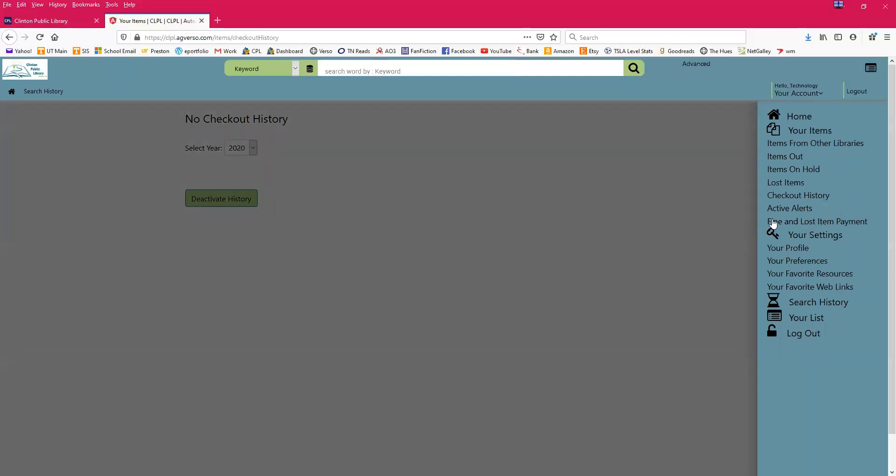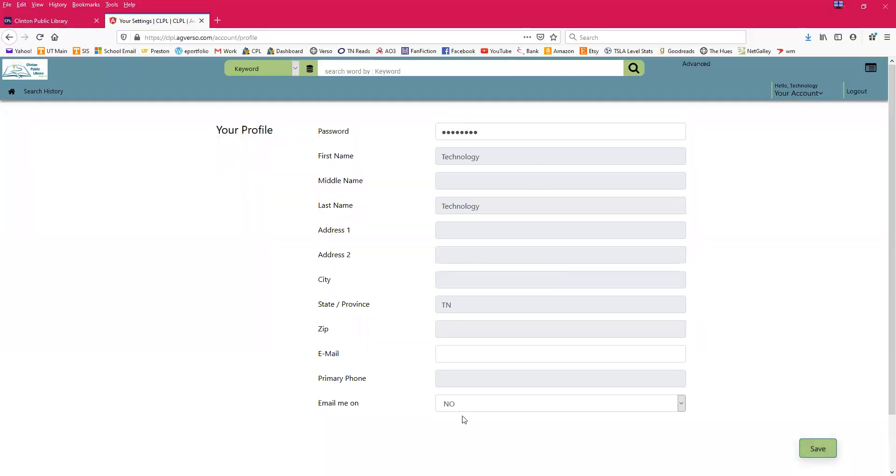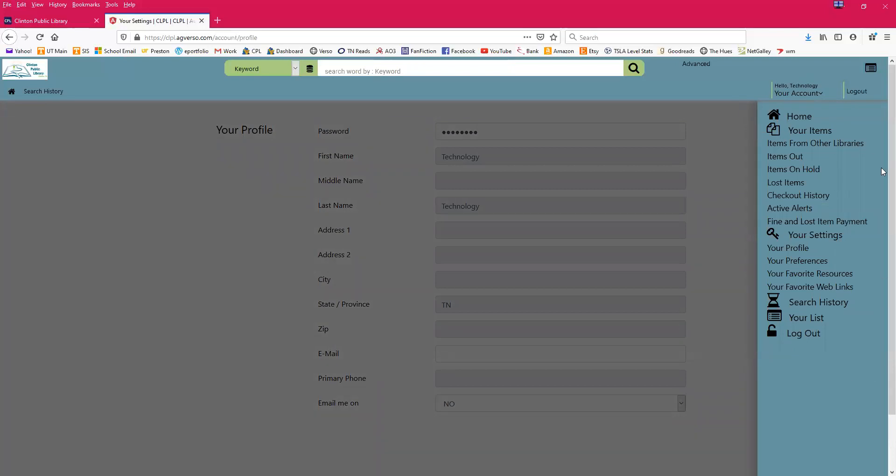You can look at your fines by clicking on 'Fine and Lost Item Payment.' You cannot pay your fines through this portal — you can only pay fines at the library. Under your profile settings, you can change whether or not you want to be emailed and update your email address. Anything grayed out can only be changed by a librarian. When you've made changes, hit save. That covers your account portal — holds, checked out items, lost items, checkout history, and fines.